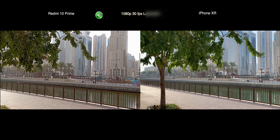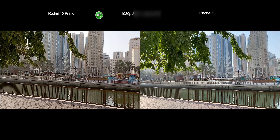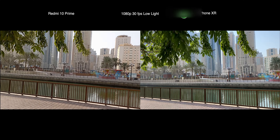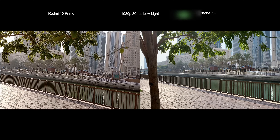This is 1080p 30fps video recording from iPhone XR and Xiaomi Redmi 10. Xiaomi Redmi 10 cannot shoot in 4K, but iPhone XR can. Just to make the comparison even, I'm shooting from both smartphones in 1080p 30fps.